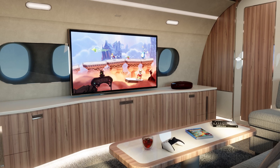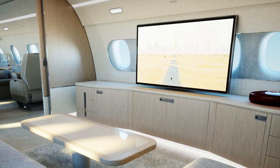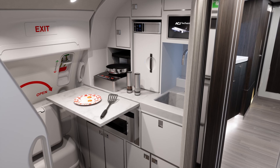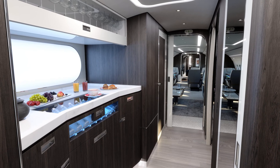Living area configuration options include a cinema room with a super-light 55-inch OLED screen, a double bed, full shower, and dual galleys — one for meal preparation and cleanup, the other for presentation and serving.